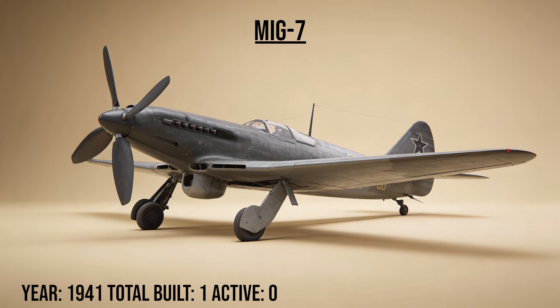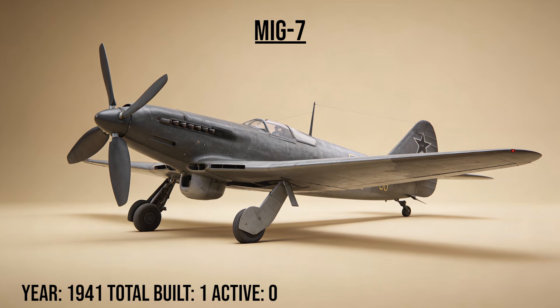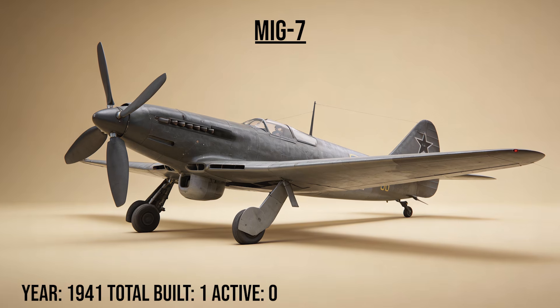The MiG-7, the experiment, was a pure altitude testbed designed to see if a piston engine could work in the stratosphere. It carried a massive turbocharger that filled the fuselage, but the technology wasn't ready yet.